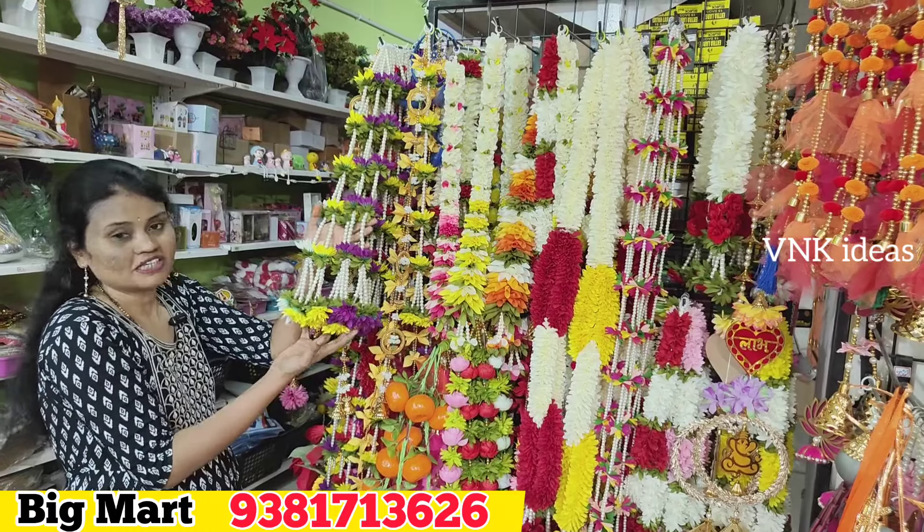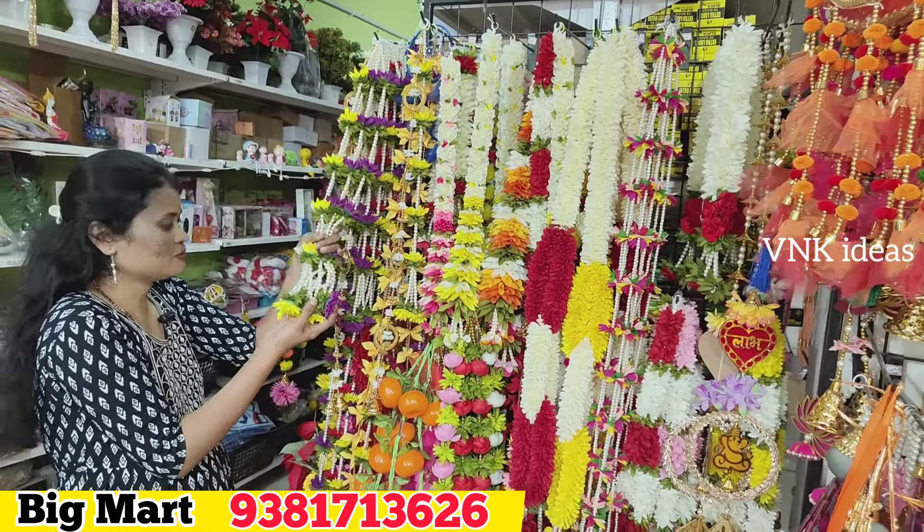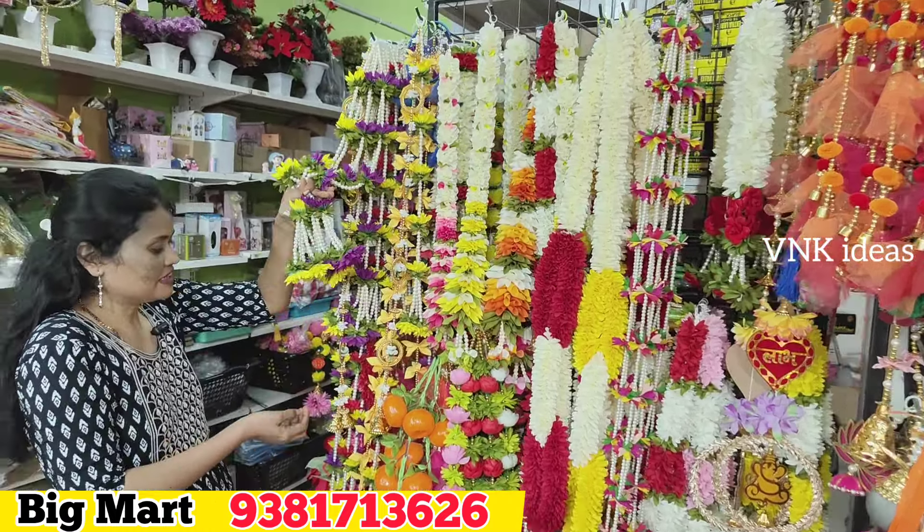We want to decorate with this one — available in yellow, white, and purple. This one is 129 rupees. This is also 200 rupees. Next, this one is a rose garland — also available in pink, white, red, and yellow colors. This rose color garland is 139 rupees.